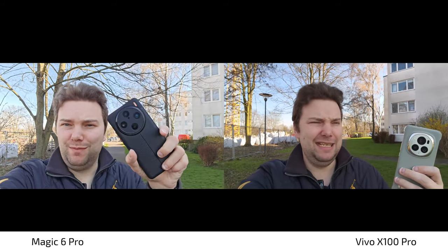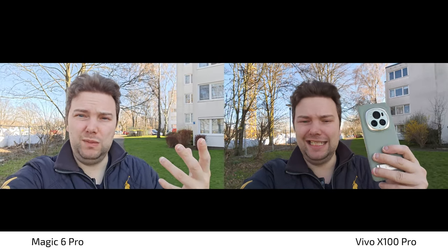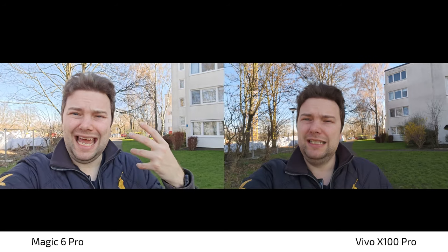Everyone is probably waiting for my full camera review of the Vivo X100 Pro against the Honor Magic 6 Pro, but you'll have to wait a little bit longer. I'm first doing a comparison against its predecessor, then against the Xiaomi 14, then against the Mate 60 Pro and so on. Maybe this prioritization has something to do with what I think about the Vivo X100 Pro's camera performance.